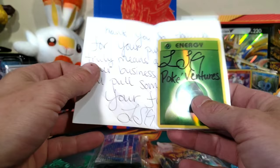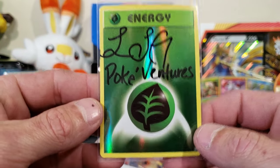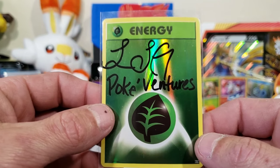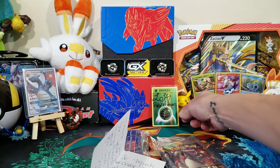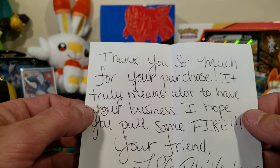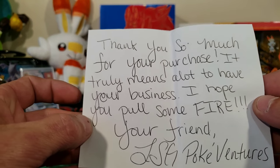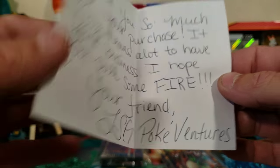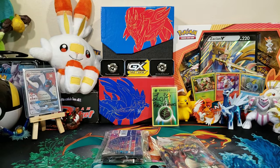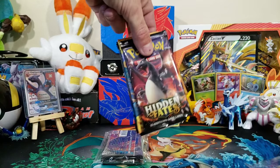Nice, we got a signed card from LSG Pokey Ventures himself — we'll add that to our collection. Let's check out the note: 'Thank you so much for your purchase, it truly means a lot to have your business. I hope you pull some fire. Your friend, LSG Pokey Ventures.' Awesome, we'll save this note.